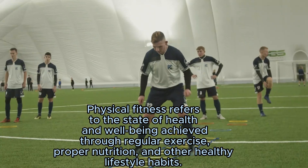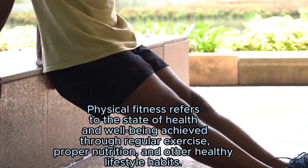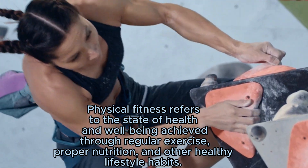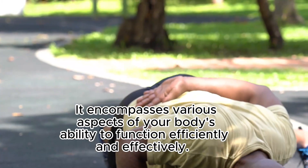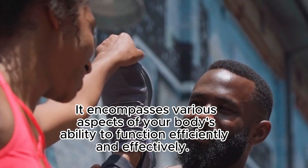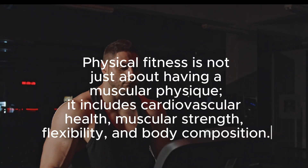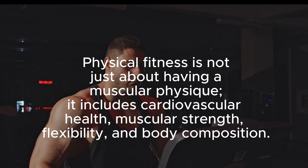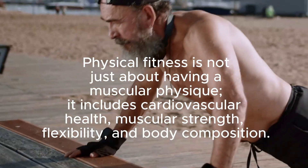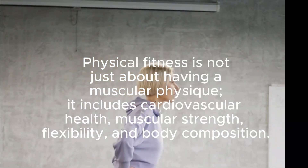Physical fitness refers to the state of health and well-being achieved through regular exercise, proper nutrition, and other healthy lifestyle habits. It encompasses various aspects of your body's ability to function efficiently and effectively. Physical fitness is not just about having a muscular physique — it includes cardiovascular health, muscular strength, flexibility, and body composition.